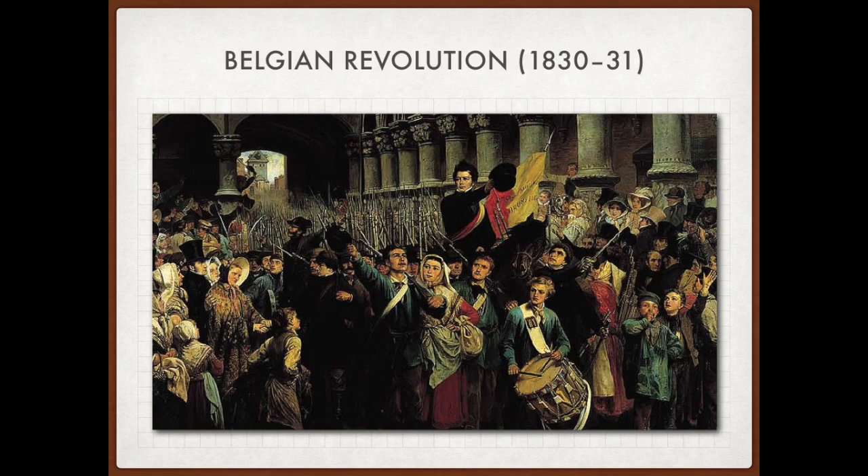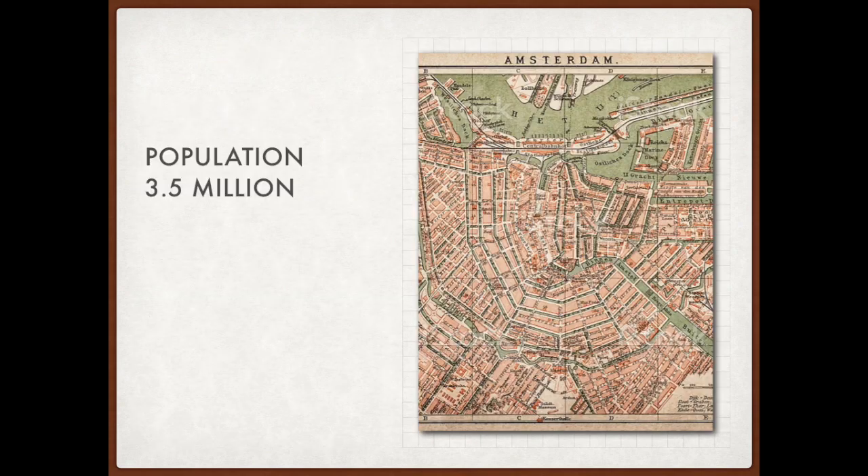Eventually, the Southerners demanded independence in the Belgian Revolution of 1830–31. The successful revolution formed the new Kingdom of Belgium. Luxembourg, however, remained in a personal union with the Netherlands until 1890. The kingdom had a population of 3.5 million. Its capitals were Brussels and The Hague.